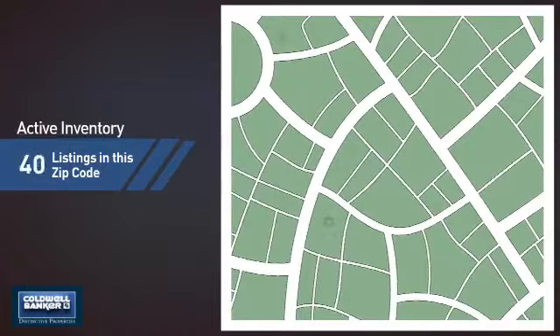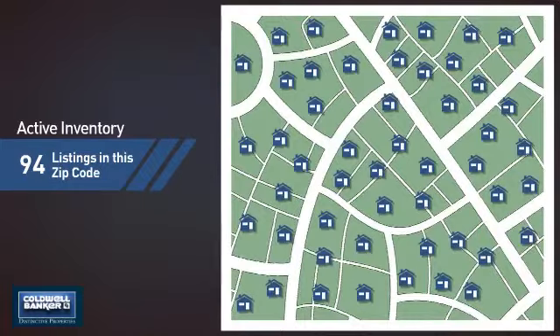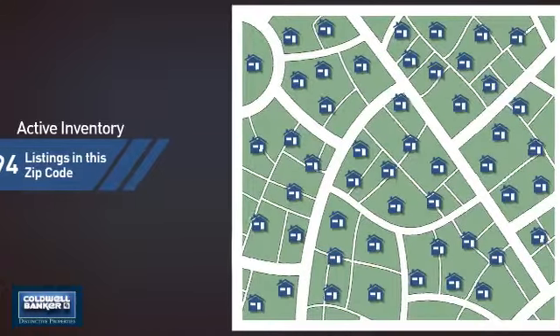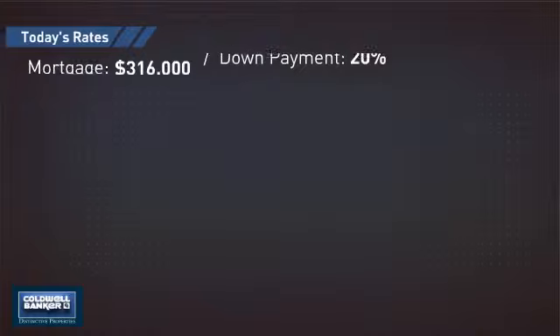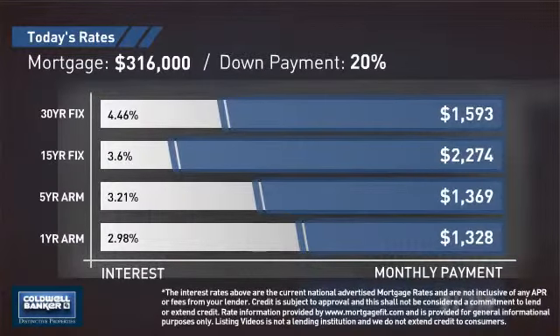Wondering how it stacks up against the competition? There are now just under 95 homes on the market within this zip code. If you're thinking about getting a mortgage for this property, you could be looking at these options with regards to current interest rates and monthly payments.